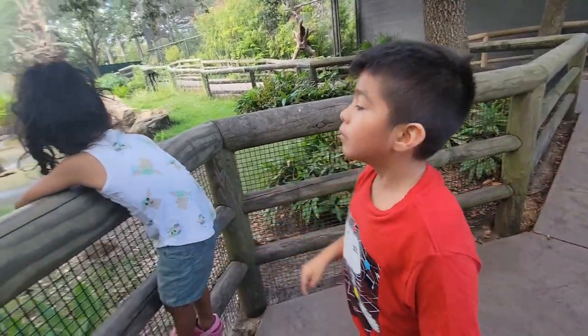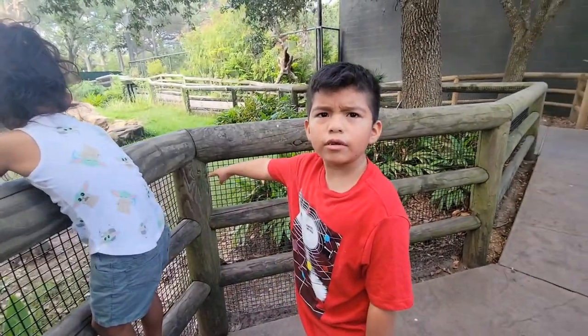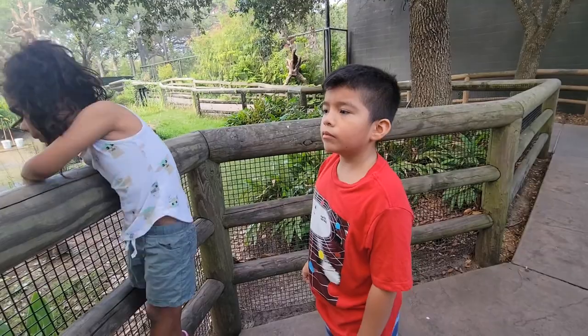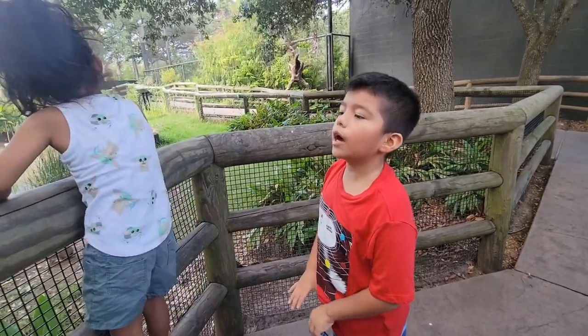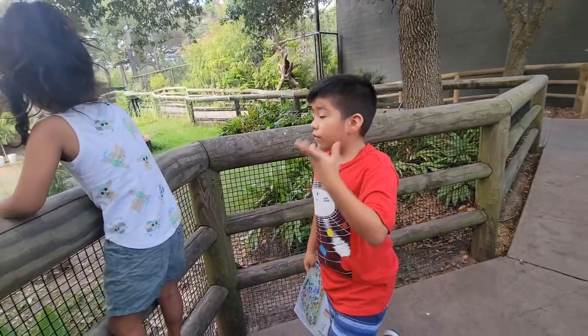That's what gives them their pink color, right? Do you know what their food gives them their color? That is a bunny rabbit. That's what makes them pink — the type of food that they eat turns them pink. When they're white, that means they're a baby.